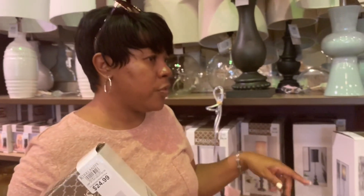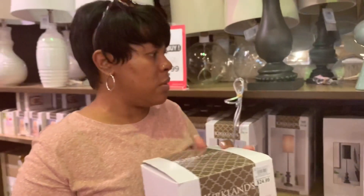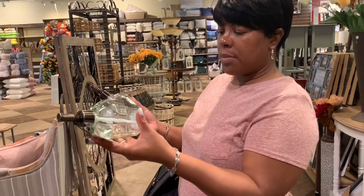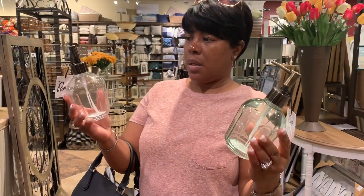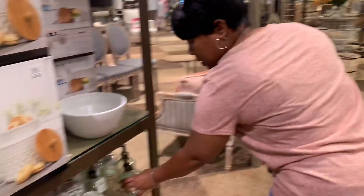That'll be $30 for two — I think that's a deal! Comment down in the comment section if you think this is a good deal. I'm going to look around some more before I grab that. Oh, I found some soap pumps marked down at $3.99 — they're kind of cute, I think I like this one.